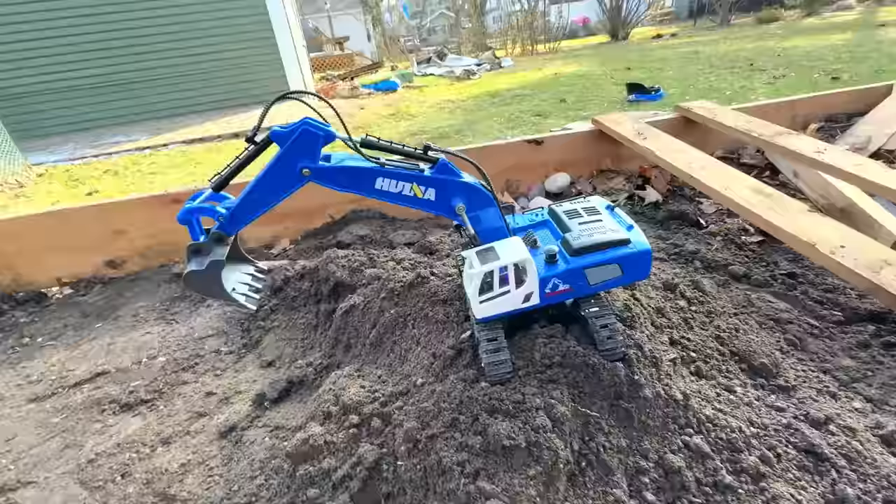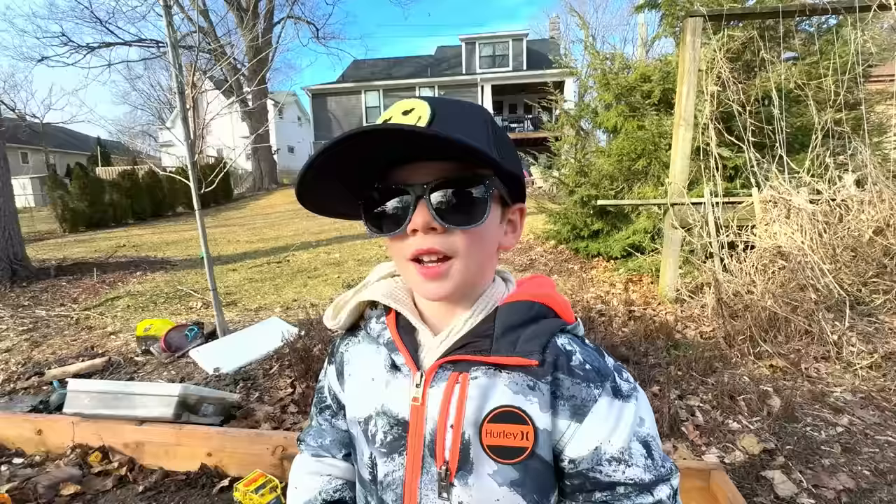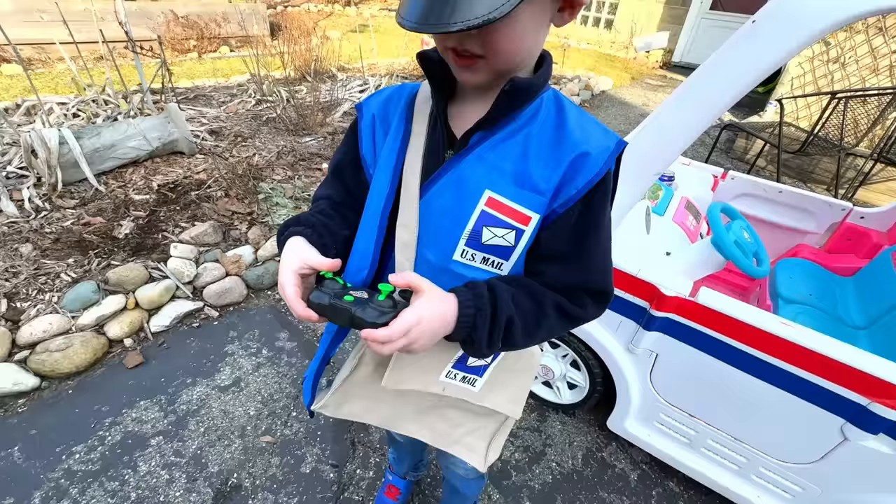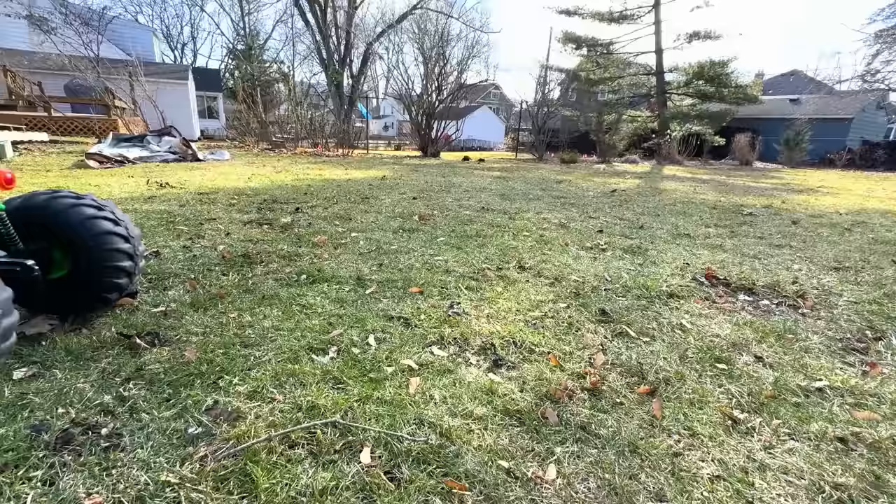He's on top of a dirt pile. I need help with a dump truck. I can help with that! It's a huge Kid Crew monster truck with a dump trailer attached. Good thing he had it in his mail truck.